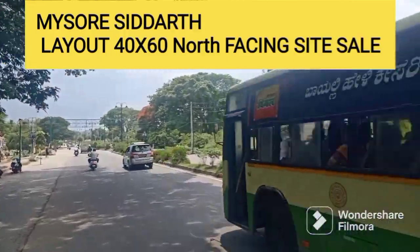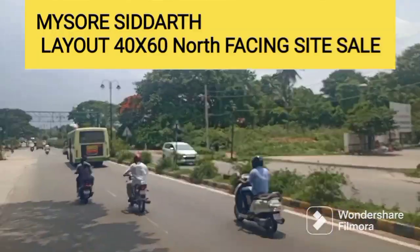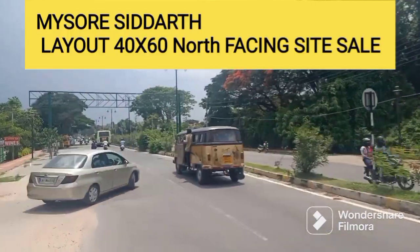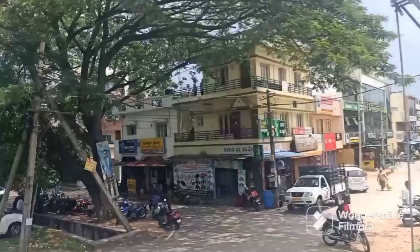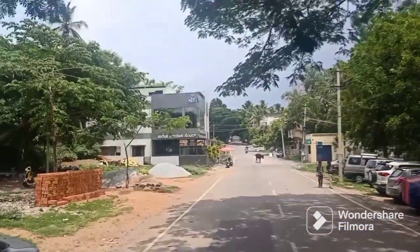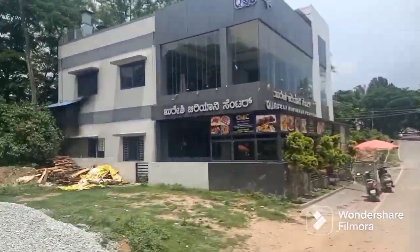Hello, I am Prithya Vikshakar. Namaskar. I am here to give you the feel of the location. This is Mysore DC office, Siddhartha Layout, Terition College Main Road. Siddhartha Layout is one of the most prestigious residential layouts.